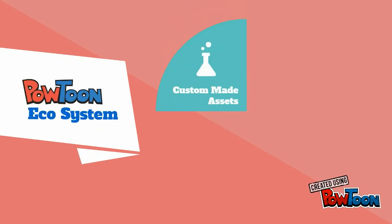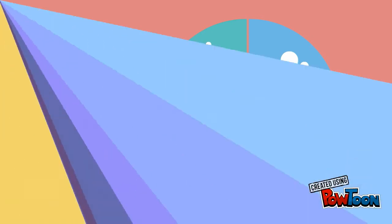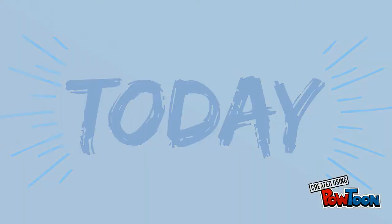And we're working on a multi-functional ecosystem where you can find custom-made assets, freelancers, tools, and support for any of your business needs. One of the first steps to making Powtoon more work-oriented for you is our Collaborate feature, which we're releasing today.